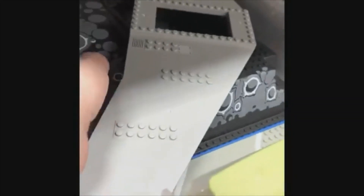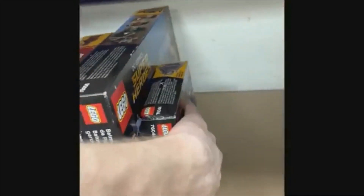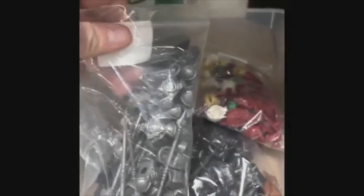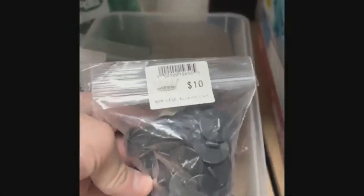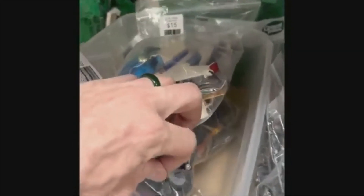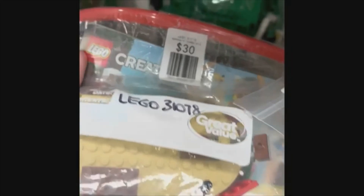You have to act fast on some things, though, otherwise you'll miss out. I would love to take home that Simpsons house that I just showed in the beginning. A while back, they also had the giant Disney castle — I would have absolutely loved to have taken that home. As you can see, they have a cool, awesome selection of random themes ranging from The Simpsons to Space to Castle to Star Wars to Chima. They really have it all.